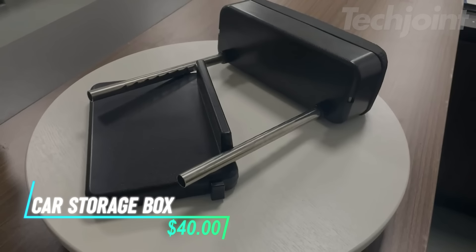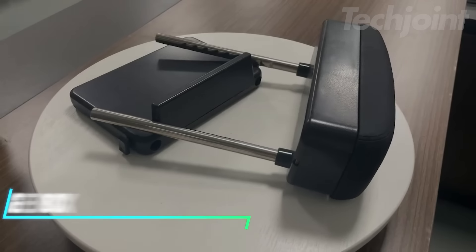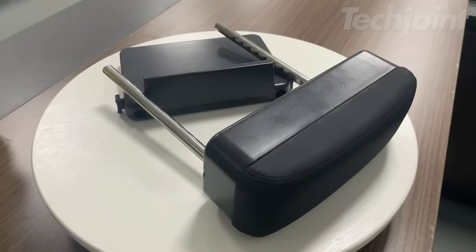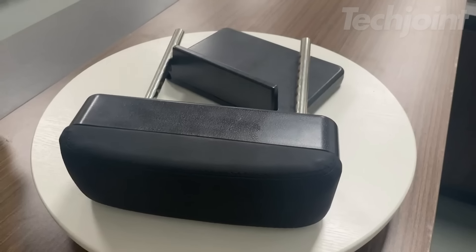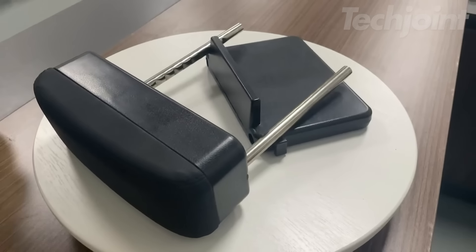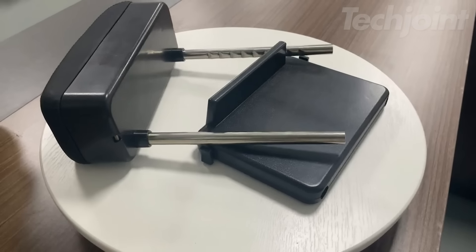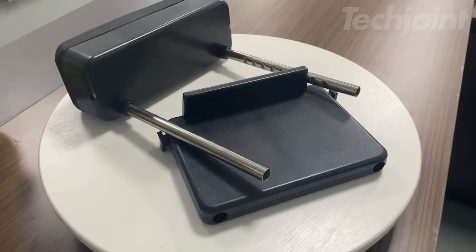This is a car armrest storage box that adds comfort and convenience to your drive. It's designed to fit most vehicles, giving you a place to rest your arm and store small items like keys, phones, or cards. The soft cushion helps reduce arm fatigue on long trips, while the storage pocket keeps your essentials organized and within reach. Made from high-quality materials like leather and stainless steel, it's both durable and comfortable.